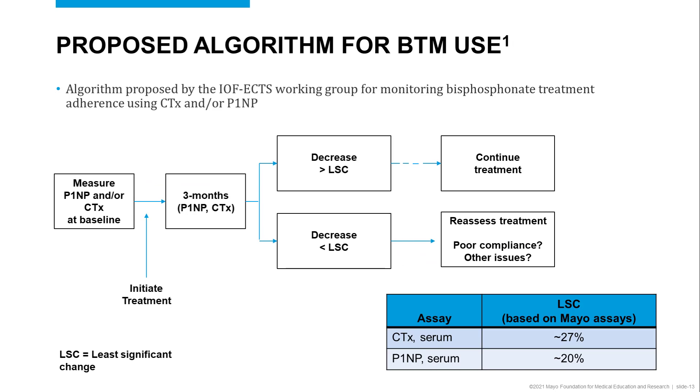An algorithm proposed by the International Osteoporosis Foundation and the European Calcified Tissue Society for monitoring adherence to osteoporosis bisphosphonate treatment is the measurement of P1NP or CTX prior to initiation of treatment to obtain a baseline value.